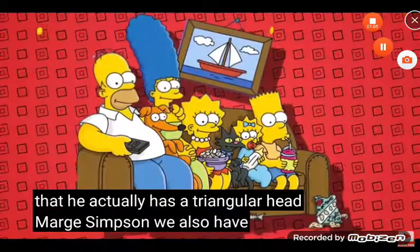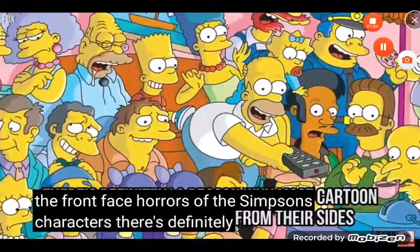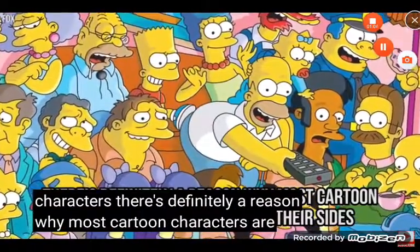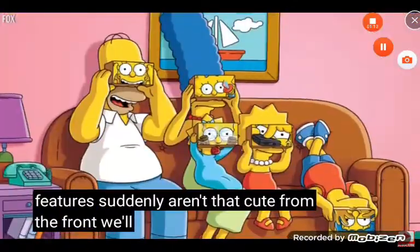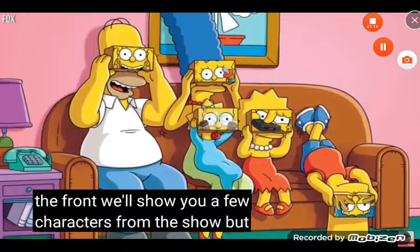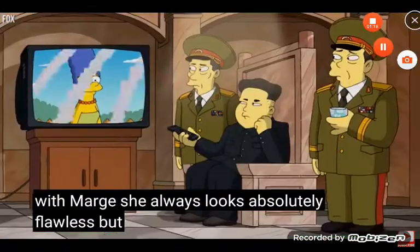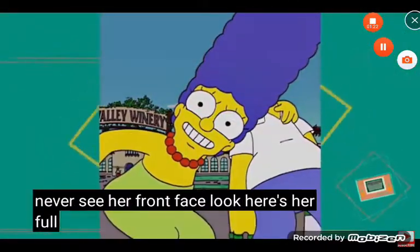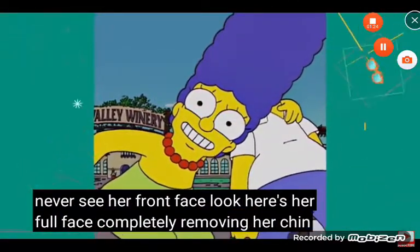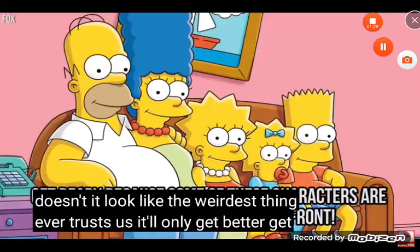We also have to talk about the front face horrors of the Simpsons characters. There's definitely a reason why most cartoon characters are shown from their sides, because all of those features suddenly aren't that cute from the front. We'll show you a few characters from the show, but let's start with Marge. She always looks absolutely flawless, but maybe that's because you never see her front face look. Here's her full face, completely removing her chin. Doesn't it look like the weirdest thing ever? Trust us, it'll only get better.